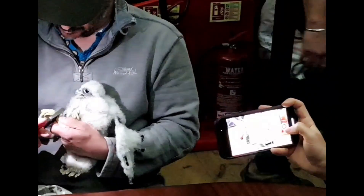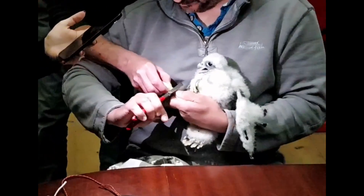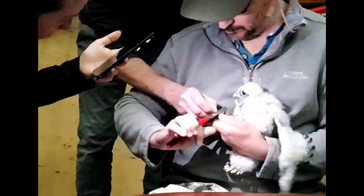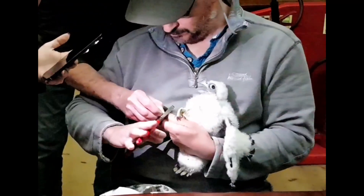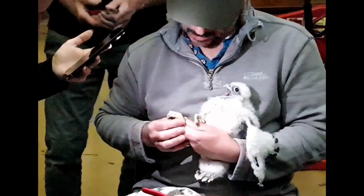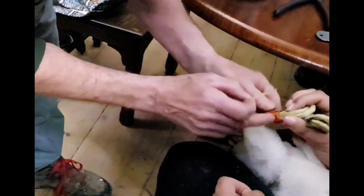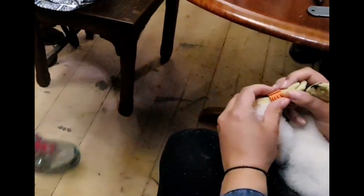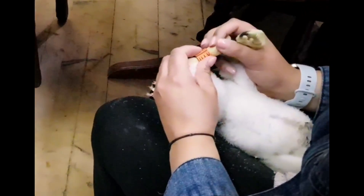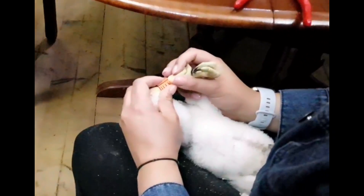It's an intricate job. It takes about 40 to 45 minutes and then the chicks will be back in the nest safe and happy. At three weeks old the feathers are just starting to appear. Part of the work, as well as putting on the rings, is to measure the birds and weigh them so that all of the data can go into the central database for research.